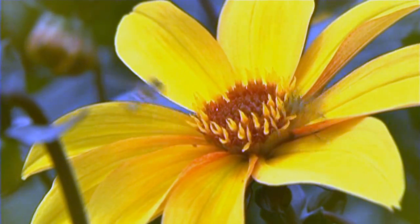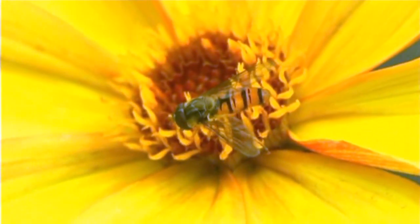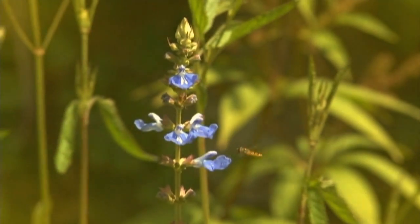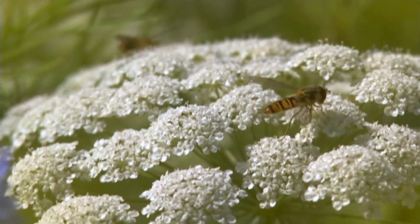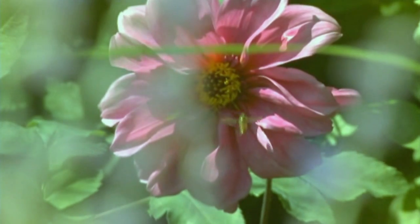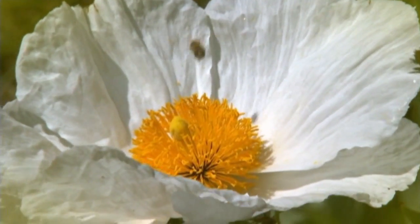The humble hoverfly is such an important pollinator and even though it looks wasp-like, it's completely harmless. Like all our pollinators, they need our help. We've got hundreds of species of these jewel-like insects in the UK. So if you want lots of them in your garden, plant lots of single flowers with bright yellow centres, as these are the ones they particularly love.